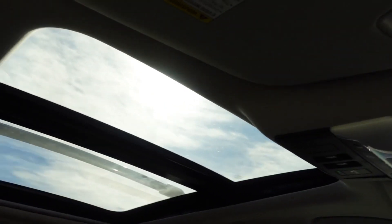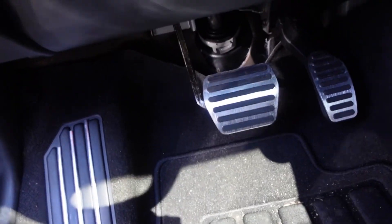I forgot to include a clip of the panoramic roof. So this is what it looks like right here.